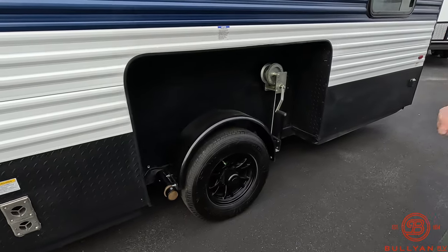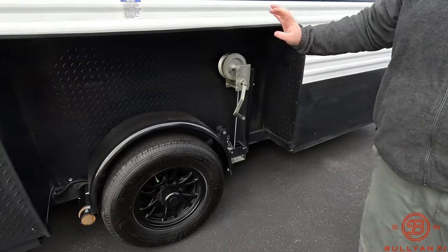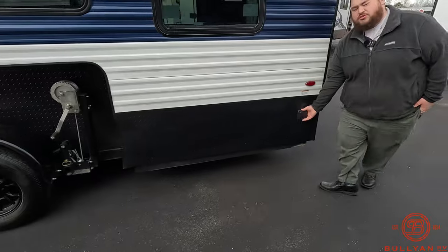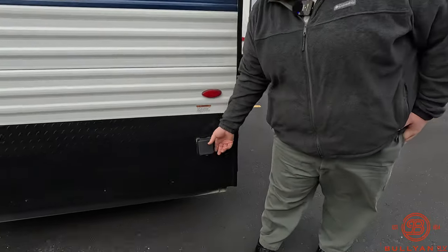Right here we have our manual crank down. Just pull your pin, crank down this side, crank down the other, and you're fishing. Here we have our 30-amp plug-in, so you can hook up your generator.